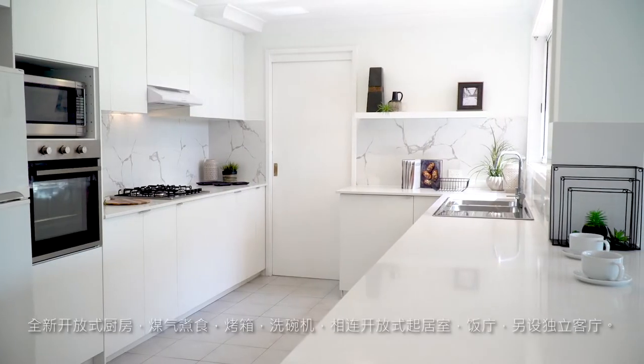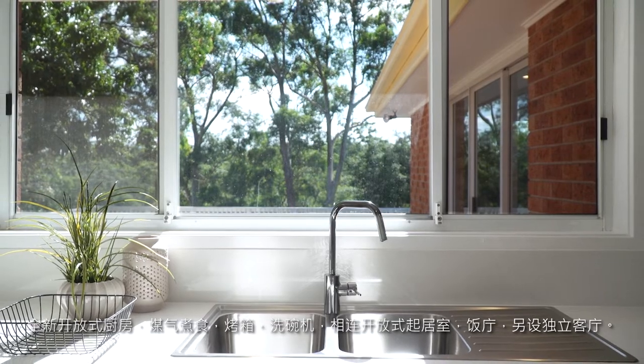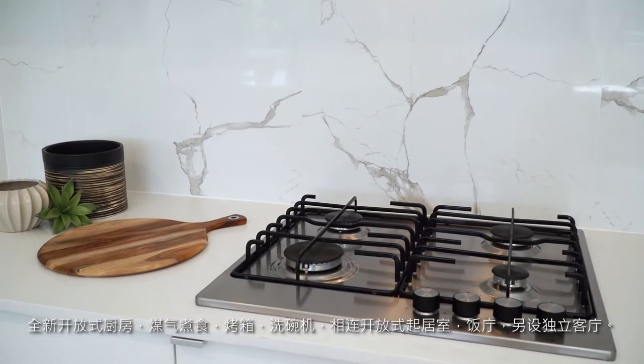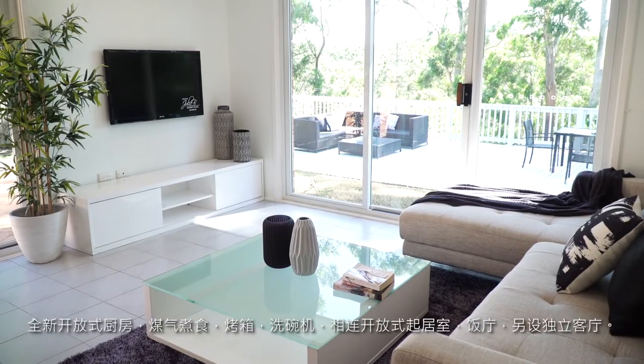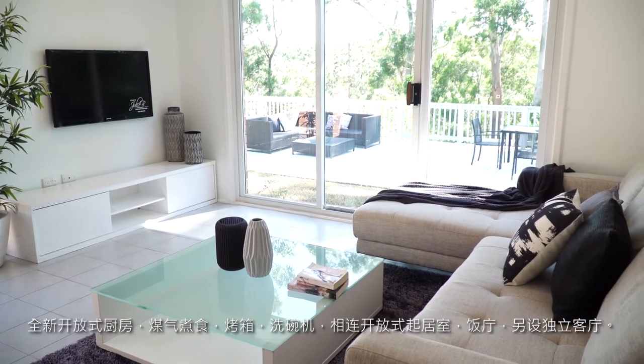Brand new open plan kitchen with guest cooking oven, dishwasher, overlooking the deck and bush view. Mums will love cooking in here. It's also the central hub of the home, overlooking the open plan living and separate lounge area.